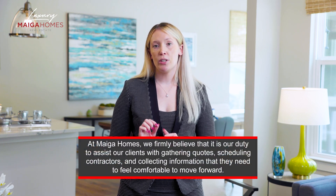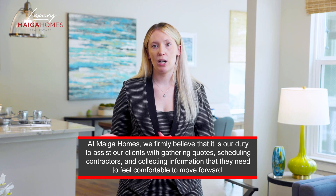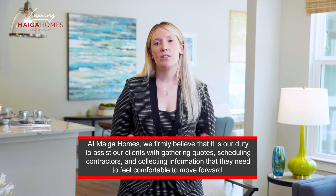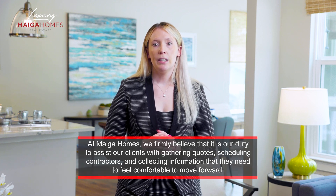It's important to note that some but not all realtors will assist their clients with this process. However, at Myga Homes, we firmly believe that it is our duty to assist our clients with gathering quotes through the home inspection process, scheduling contractors, and collecting information that our buyers need to feel comfortable moving forward. If this is something that you're worried about, make sure your agent is well-connected and has reputable contractors they can rely on. Once the quotes are gathered, you'll have a better understanding of the scope and cost of the project so that both parties can discuss how they want to move forward.